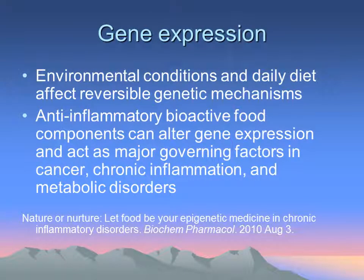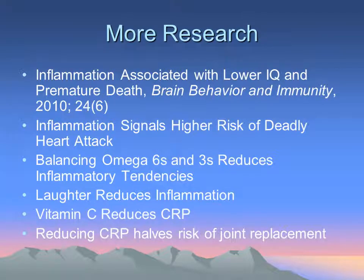Genetics is always a factor, but I would say it's a very minor one. We're much more likely to create inflammation from environmental exposure — whether it's the food we eat or toxins we're exposed to — as far as creating chronic inflammation. Inflammation has even been linked to lower IQ, premature death, and a higher risk of a deadly heart attack.